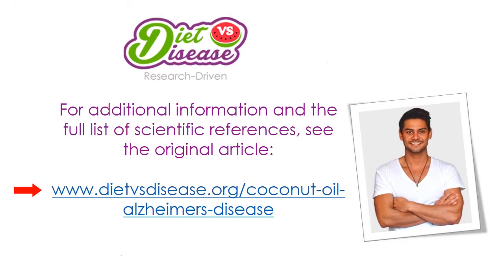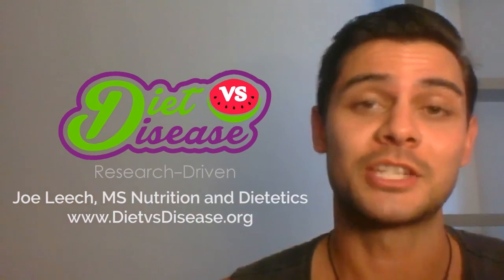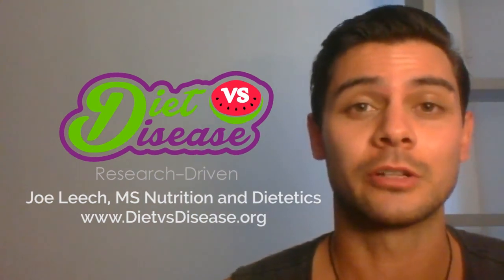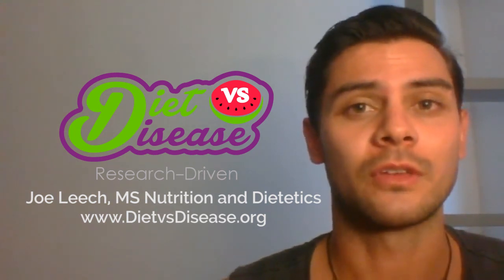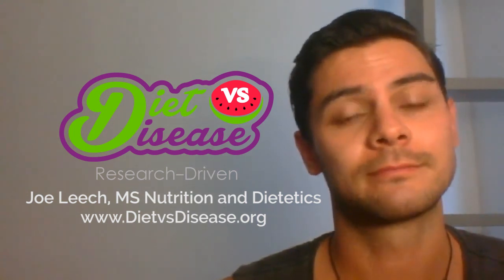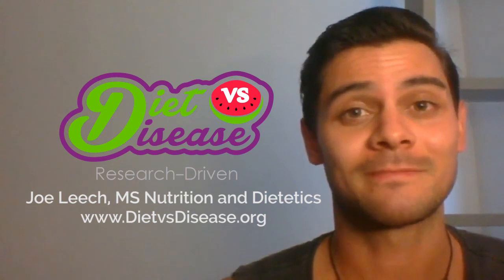For additional information and the full list of scientific references, please see the original article at dietversusdesease.org. In theory, coconut oil should help — it's just a matter of time until we have the proof. From a personal point of view, I think coconut oil is quite neutral if not good for you, so after consulting with a healthcare professional, I would definitely give it a shot. I'm Joe Leach — thanks for watching.